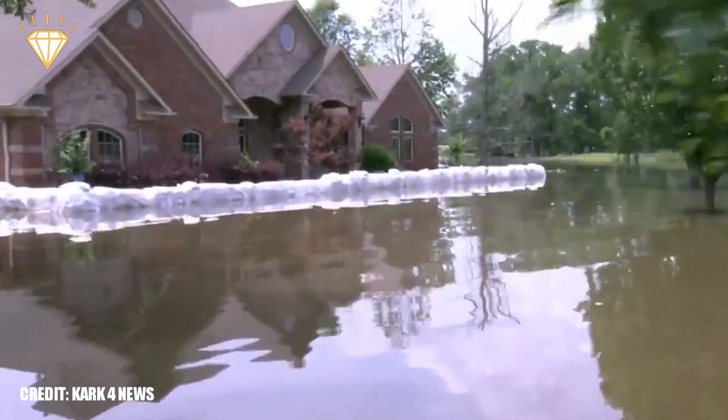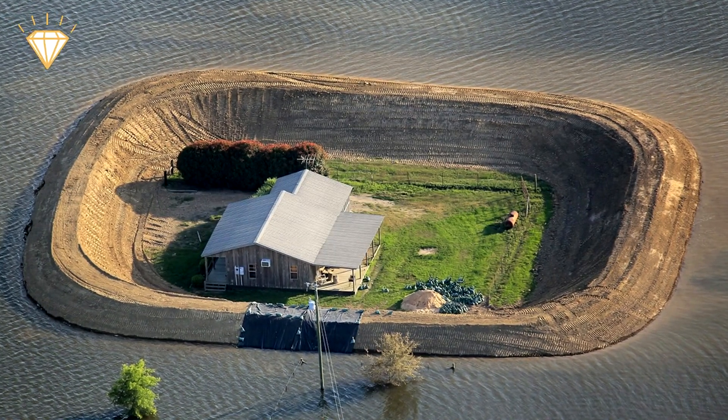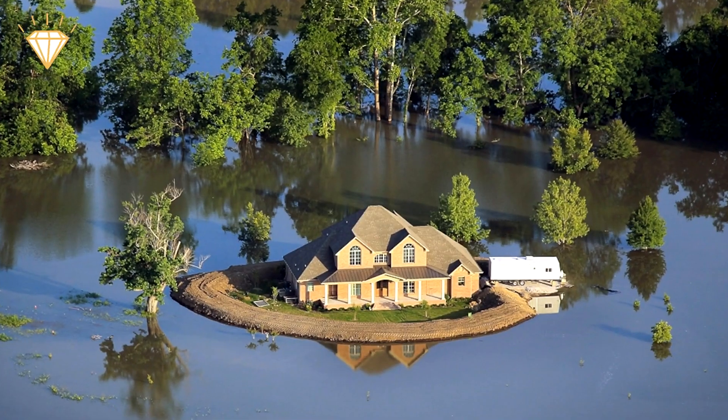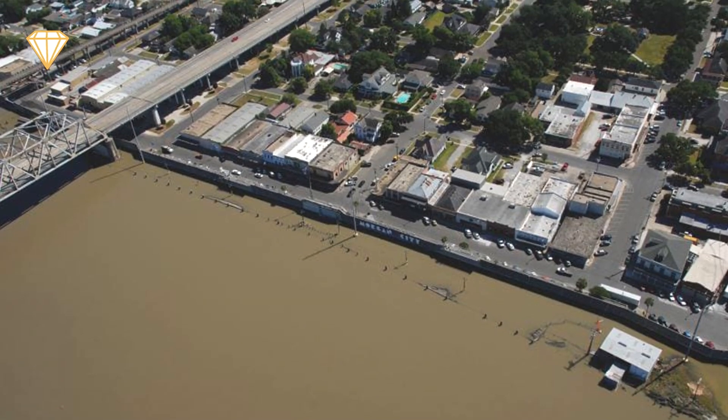However, thanks to the precautions taken by many residents and the flood control system put in place after the 1927 floods, the effects of this flood were greatly mitigated and approximately 1.5 million homes were saved.